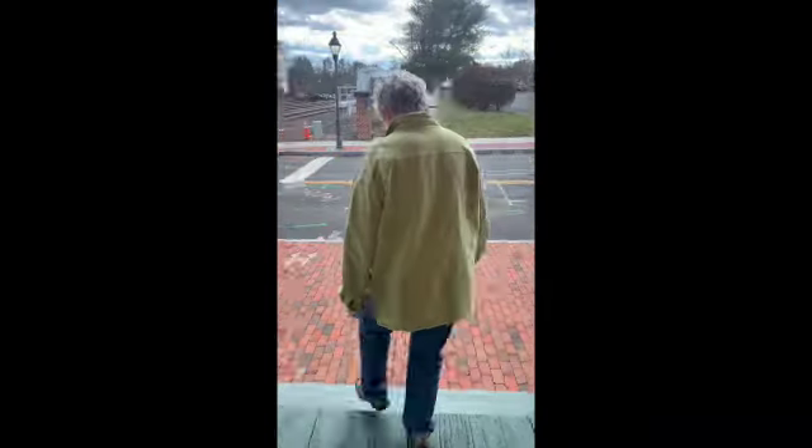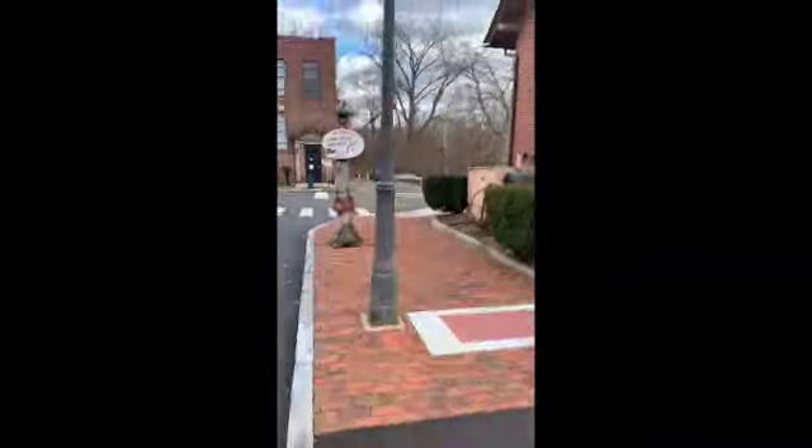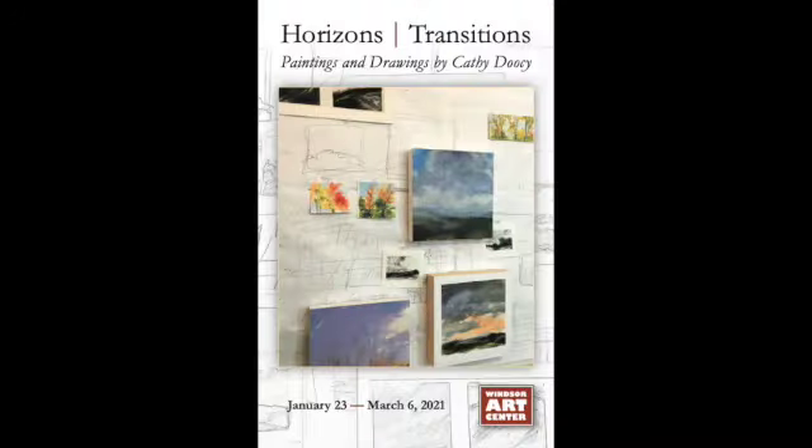Let's walk across the tracks to the actual art center for the exhibition. Welcome to my exhibition Horizons Transitions. I titled it such because I'm looking at old and new works that talk a little bit about that aspect of how I create a landscape.